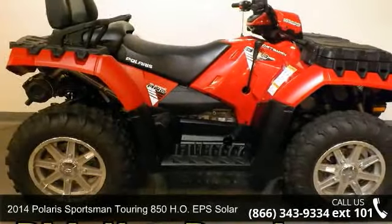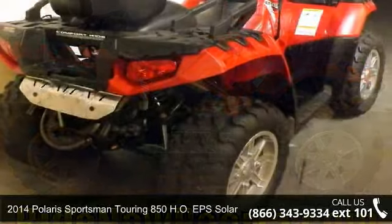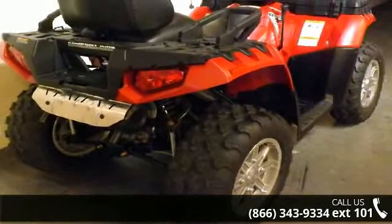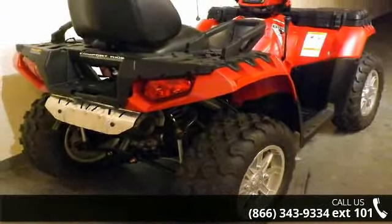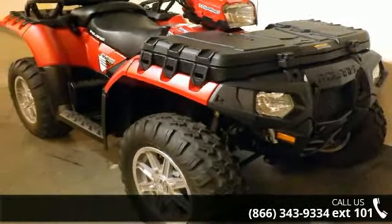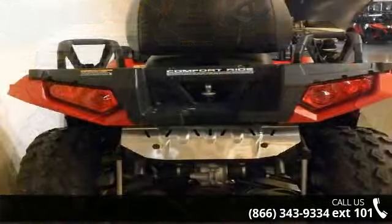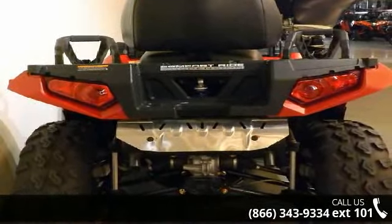Up for sale is a 2014 Polaris Sportsman Touring 850HO EPS Solar Red. ATVs are built to make your life easier, whether for working hard or playing hard. This unit is priced just right and comes equipped with many desirable features. Call now to speak with the dealer and find out why we are the preferred destination for quality ATVs.